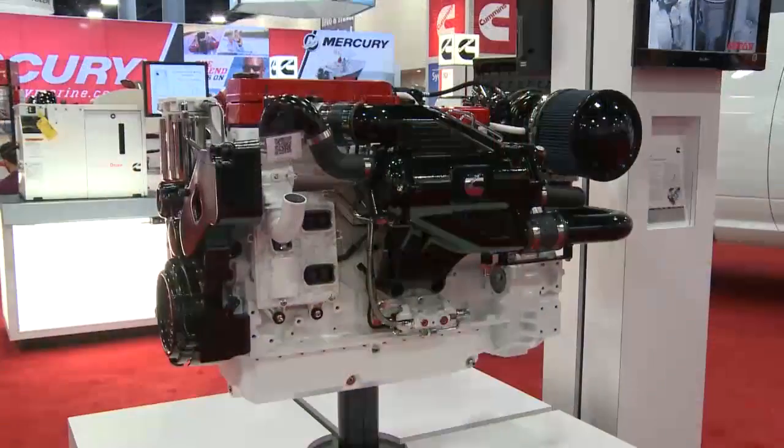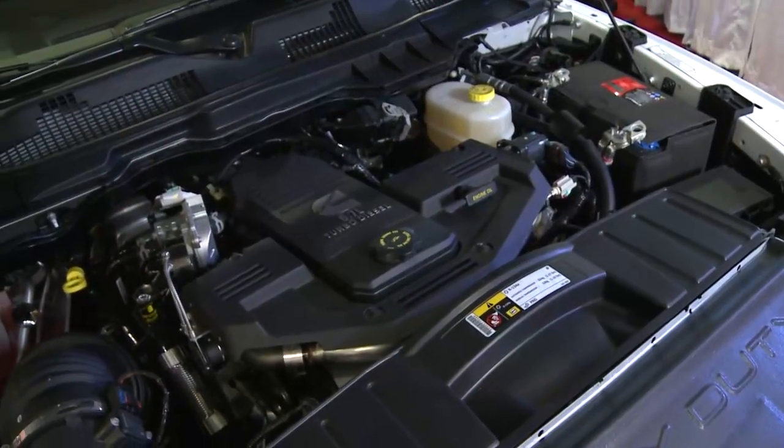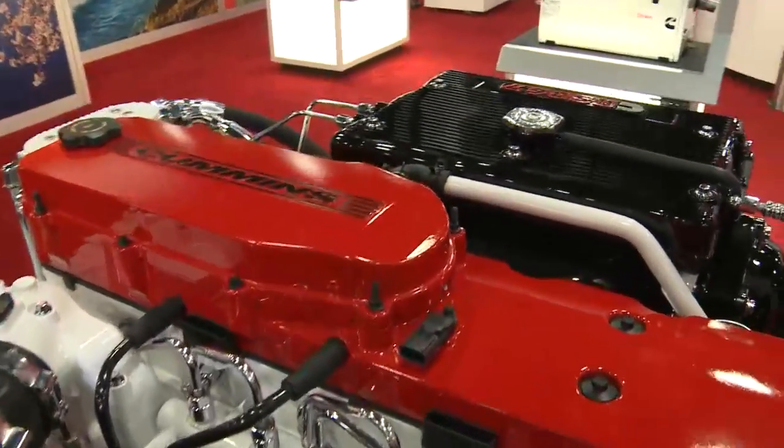Chris, I understand that the 6.7 in the marine industry is the same as the 6.7 in the Ram. Can you help me with what the similarities are between the two engines? Yes, sure, Clint. They are the same engine. They're both 6.7 liter engines. They were developed at the same time. There's a lot of stuff that is the same in the power cylinder and internals of the engine.